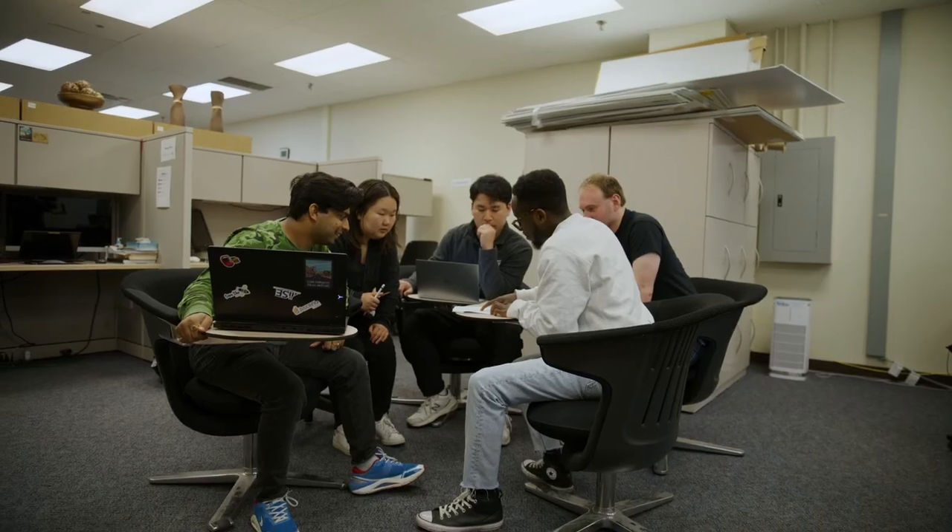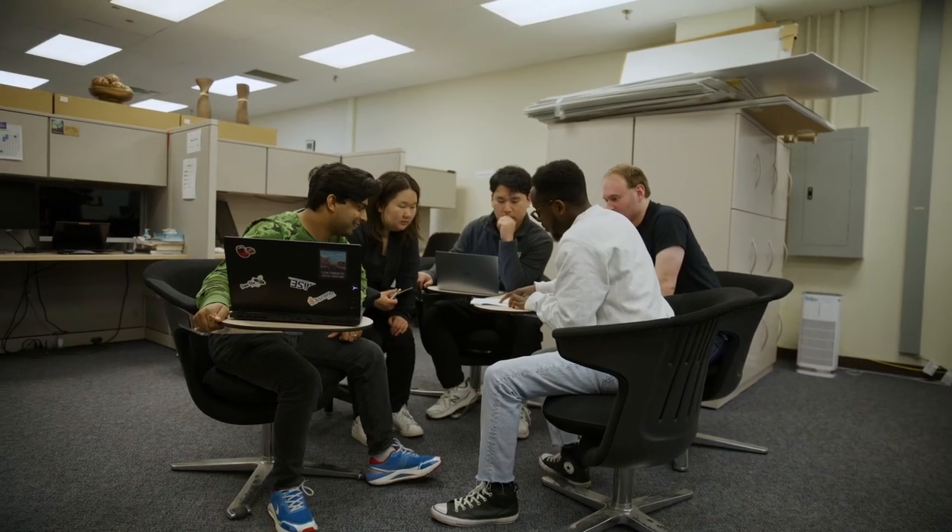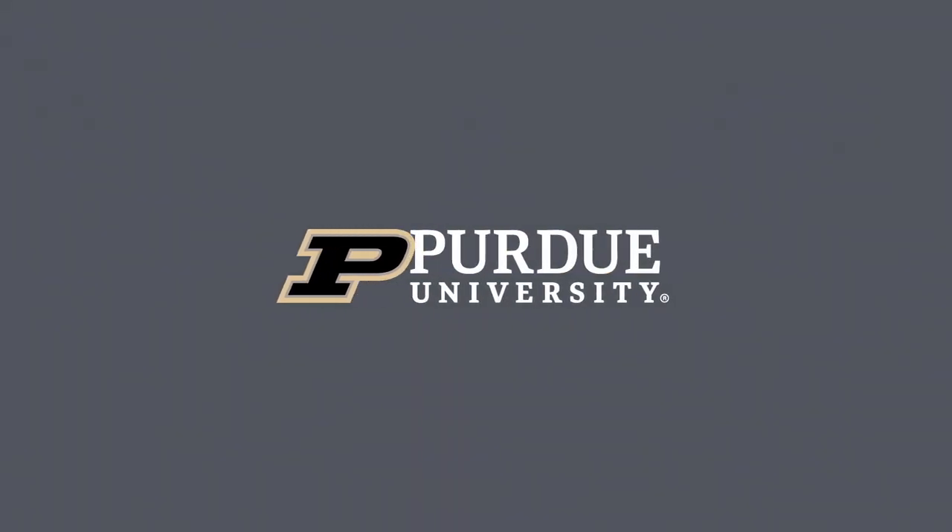The students, staff, professors, and faculty — we're all like one big family, and everyone is super friendly and approachable, and it makes doing research here really fun and interesting.